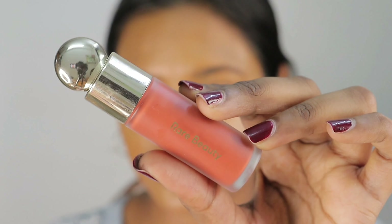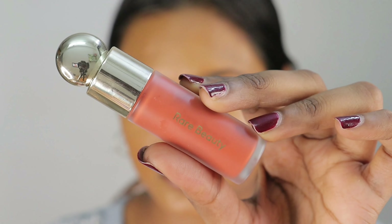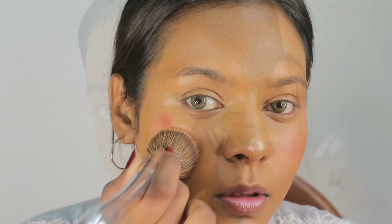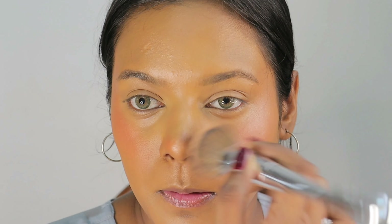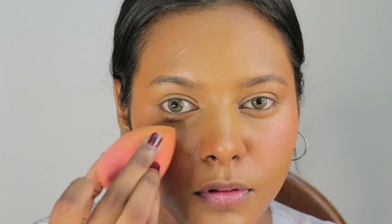Now I am going to use the Rare Beauty Blush in the shade Love. I am taking this cream blush on the back of my hand and applying it with my foundation brush. Because there is a little residue of foundation on that brush, it gives a very good blended blush finish. We will give the finishing touch with the beauty blender.